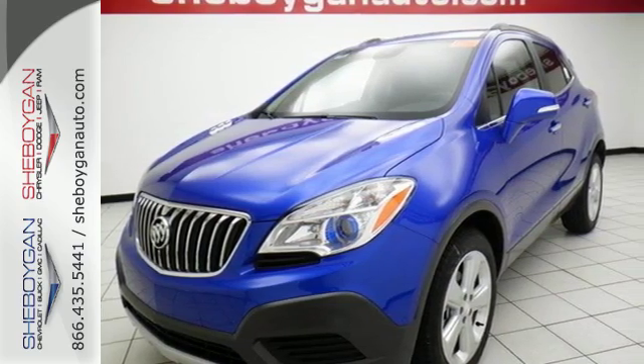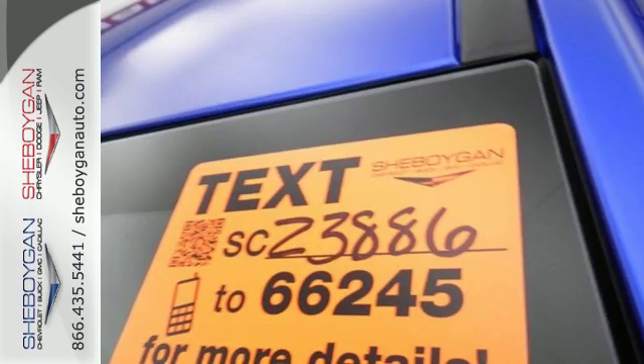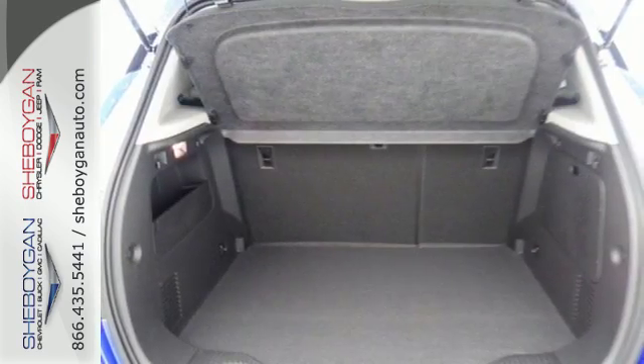Use your voice to control Buick IntelliLink and stay connected with great signal quality using OnStar with 4G LTE Wi-Fi. You'll appreciate safety features like StabiliTrak and 10 airbags, and the ability to see objects while in reverse with a rear view camera.